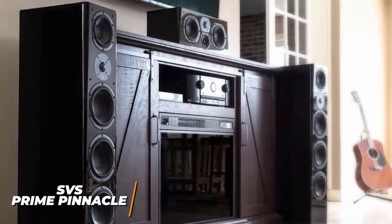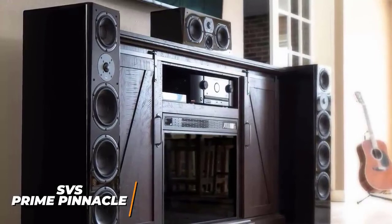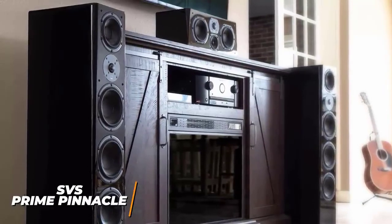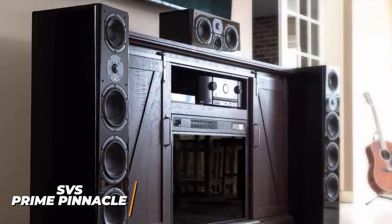I believe the SVS Prime Pinnacle are the best overall floor-standing speakers because they have crystal clear sound across the frequency range, port tuning frequencies to maintain consistency, and impressive technology to enhance your listening experience. If you're looking for the best of the best, this is going to be the perfect product for you.